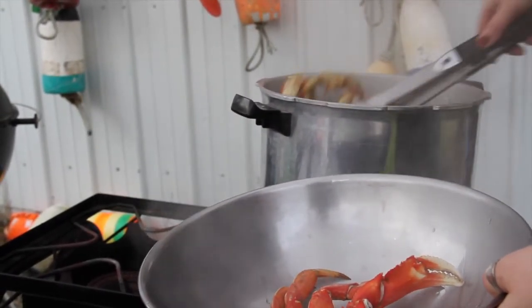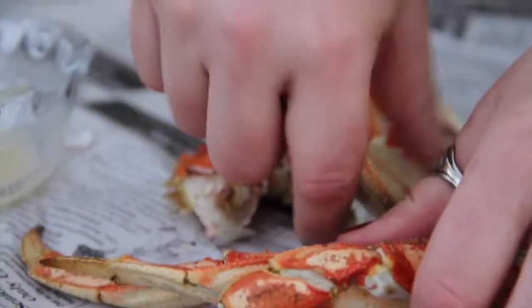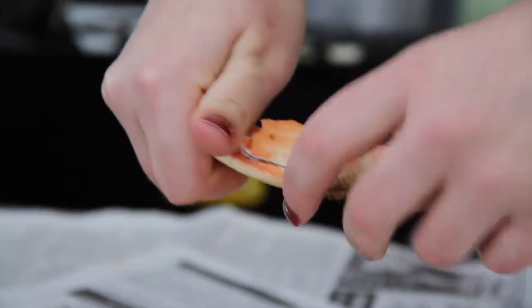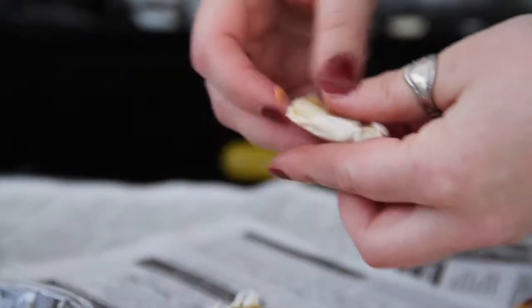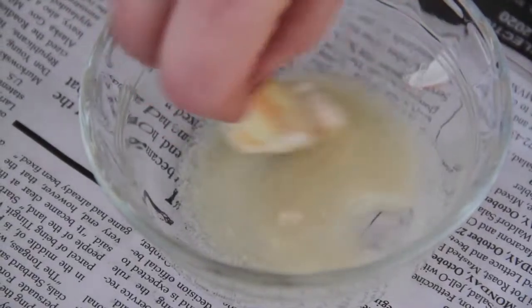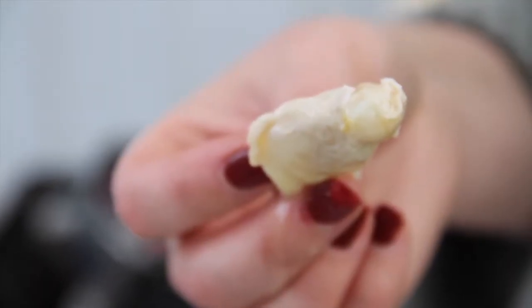My favorite way to cook these is in a rapid boiling pot of water with a hefty amount of Old Bay seasoning. It's as easy as placing the frozen crab directly into the pot, setting a timer for five minutes, and then they are ready to eat. You can crack and dunk the crab meat into your favorite dipping sauce. I do want to make a note — this crab is so rich that you can pass the dipping sauce and still be totally satisfied.